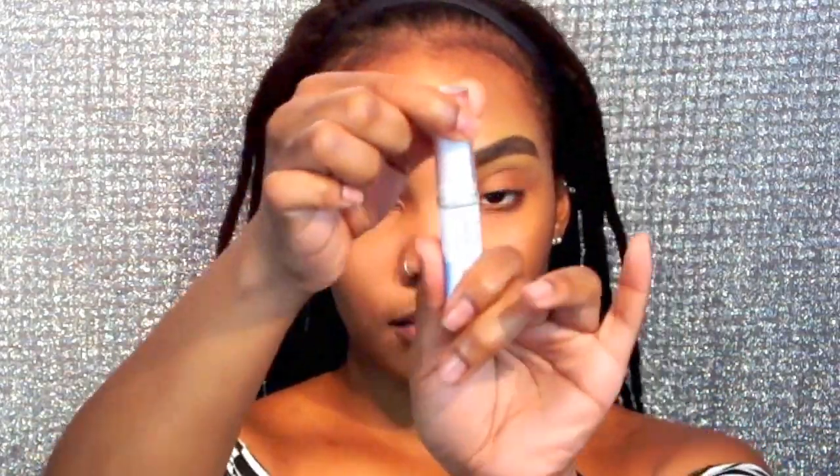Now I'm taking this LA Colors concealer in the shade orange — this is going to act as a color corrector to hide my blemishes. Now I'm taking this ELF kabuki brush and I'm going to blend in that color corrector.